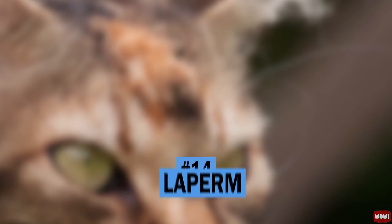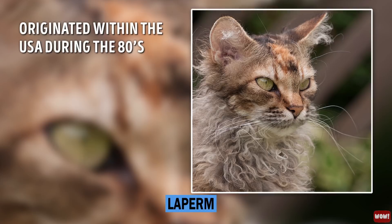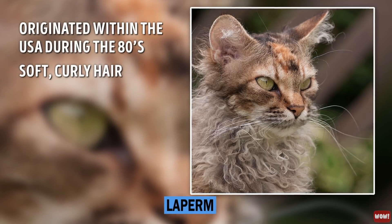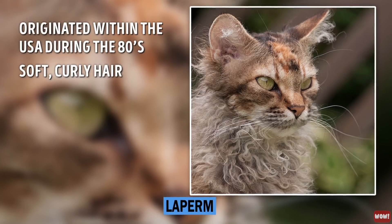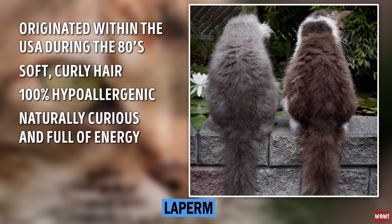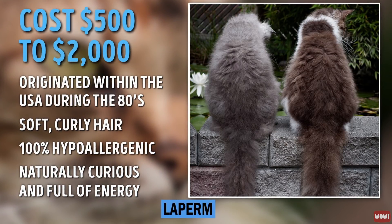Number 14: Laperm. Laperms originated within the US during the 80s and are considered to be the most unusual breed. They have soft, curly hair and are great for people with allergies, as they are 100% hypoallergenic. Laperms are naturally curious and full of energy. Getting your hands on a Laperm will cost you $500 to $2,000.